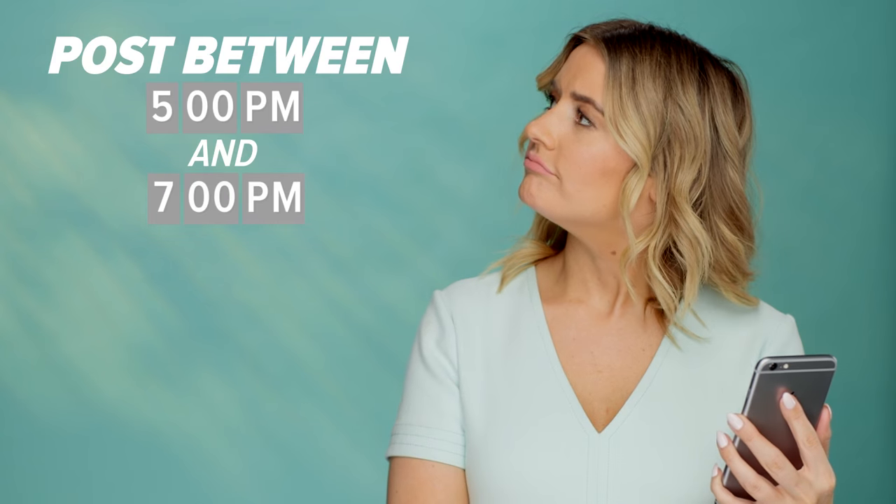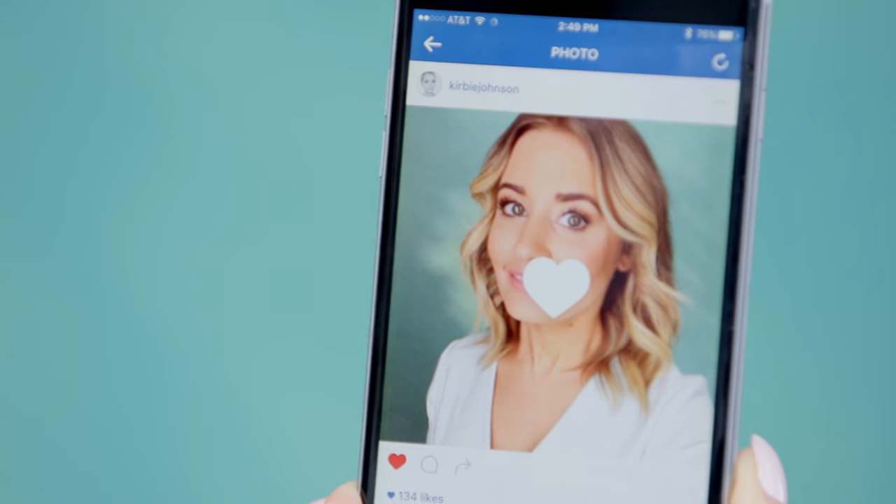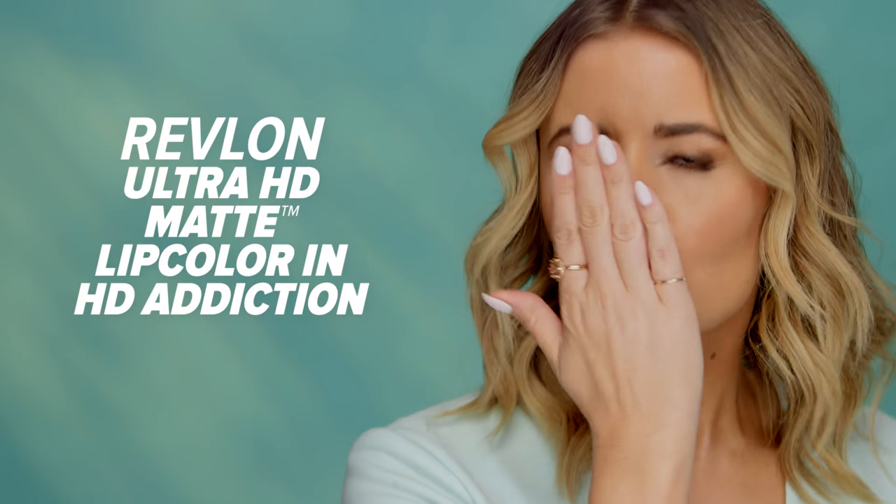Number seven, know when to post. Research has proven that there is an ideal time to post each day. Generally, if you post between 5 and 7 p.m., you'll get more likes and comments, especially if you post on Wednesdays. Number eight, embrace the kissy face. You didn't hear this from us, but duck face photos get 1,000% more likes. Can't bear to duck it up? Try a kissy face instead.